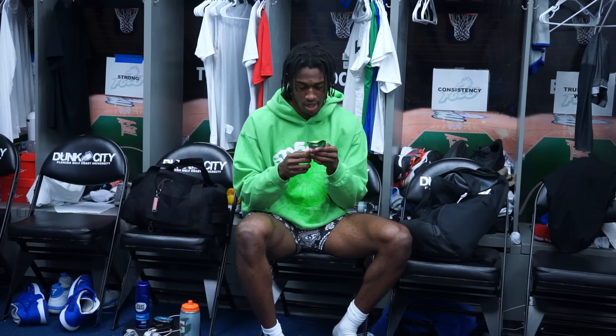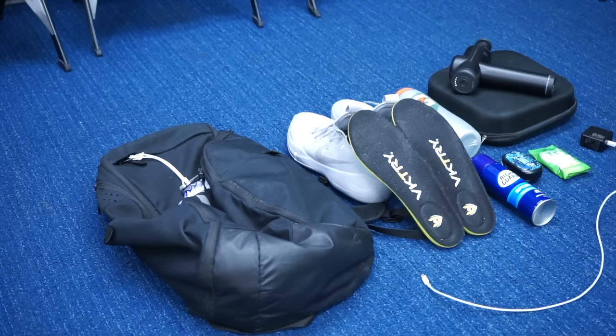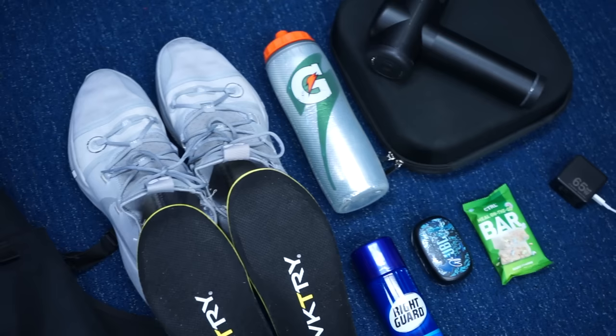Last but not least for the gym bag — usually before I go to the gym I don't have time to make a meal, so I bring one of these. It's a Control on-the-go bar. I bring at least one every time I go to the gym and it has 15 grams of protein. That is everything in my gym bag.